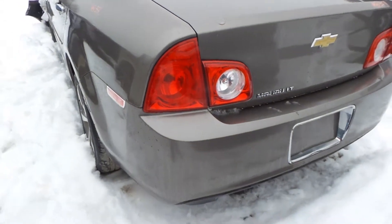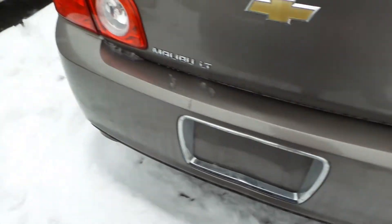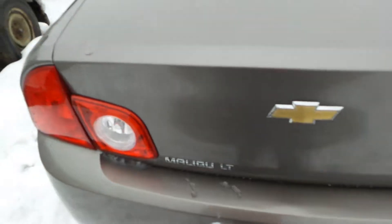We've got a good left hand tail light. We got a good right hand tail light. We've got a good rear rebar. We also have a rear lid gate that has been repainted.